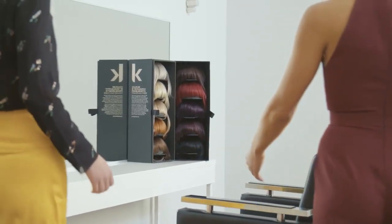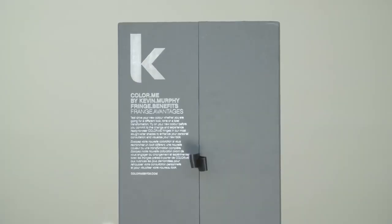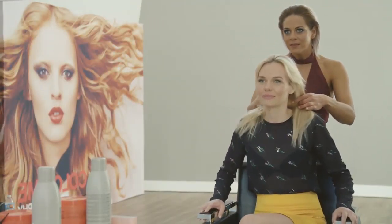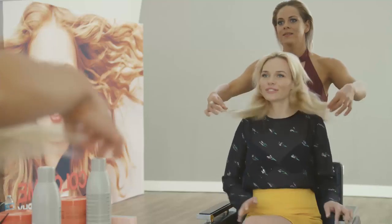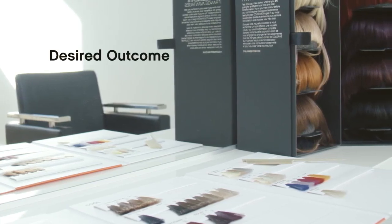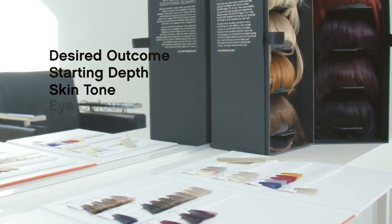At the start of the colour consultation, present your client with the Fringe Benefits box and explain how the fringes will help them select with ease the colour that will deliver the most flattering result or suitability for their desired look. There are several basic factors to address during the colour consultation process: desired outcome, starting depth, skin tone and eye colour.